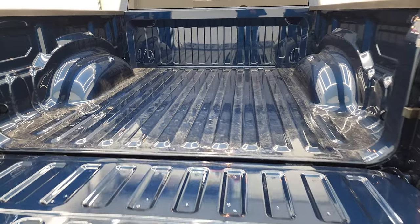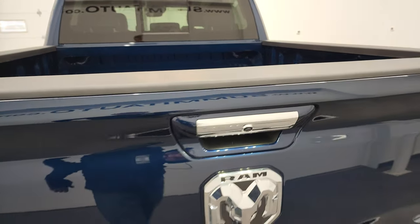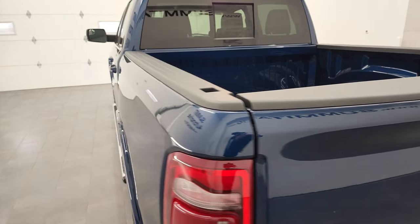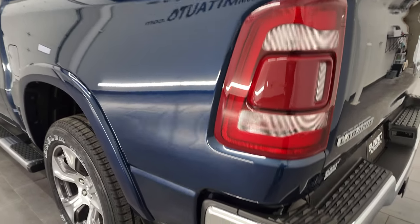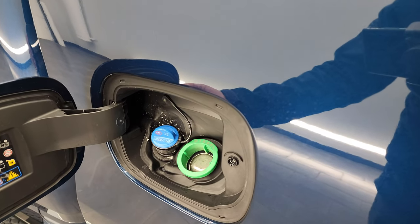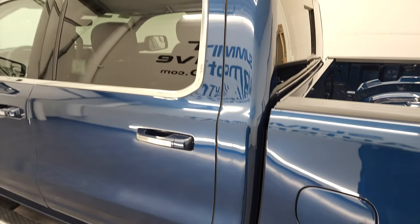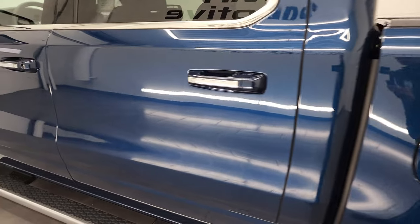The tailgate has shock-down assist so it never slams down on you, which is a really nice feature. All Rams come with bed rail covers to keep your investment looking good, and they all come with the capless fuel fill.